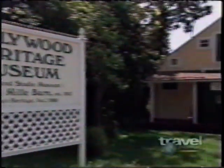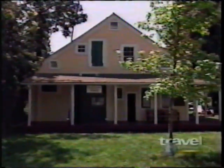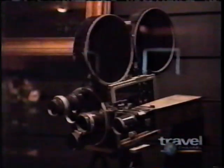A treasure trove of movie memorabilia that even most locals don't know about. Here you can probably see more things from Silent Era and Early Hollywood than anywhere else in the world. Charlie Chaplin's cameras, Mary Pickford's makeup kit, Cecil B. DeMille's trademark megaphone — they're all here in Hollywood's least visited museum.